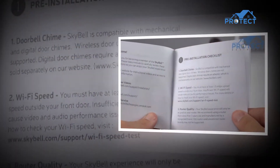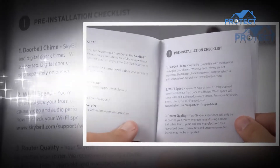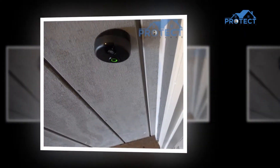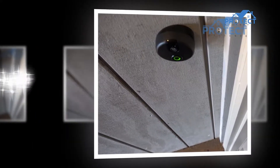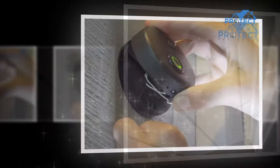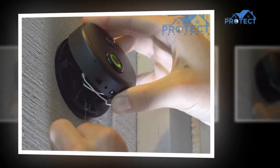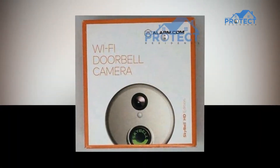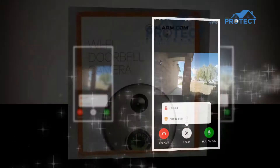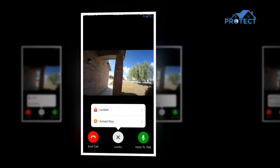SkyBell sends an alert whenever a visitor presses the bell, and the device sends a live alert to everyone who has an approved mobile phone connected to the device. If you accept the alert, SkyBell's video camera will send a live video feed to your smartphone so you can see, hear, and talk to the person. An interesting fact is that you can connect as many people as you want to the device — there's no limit. Every user with a compatible mobile phone will receive the alert, and one person can answer the live video feed.